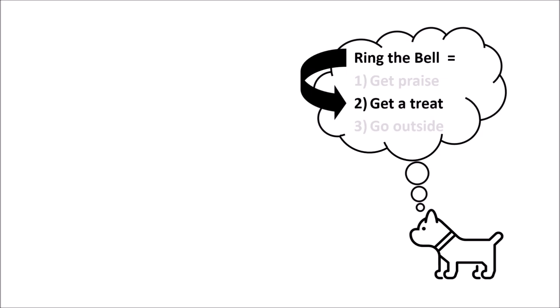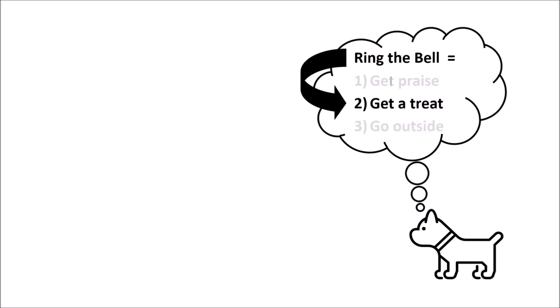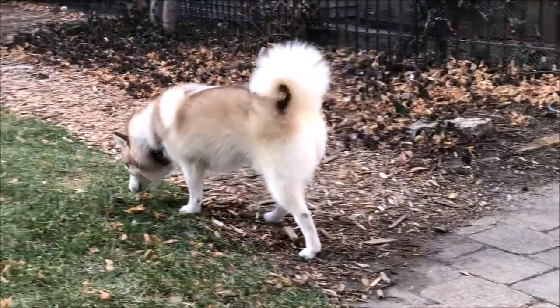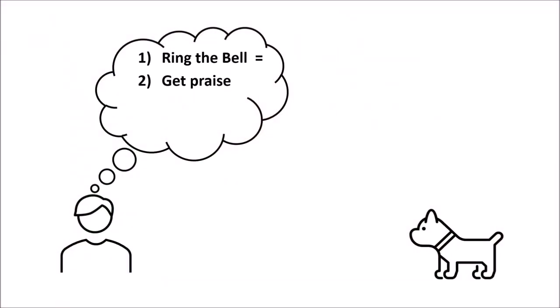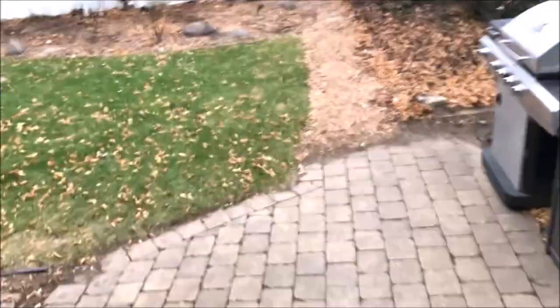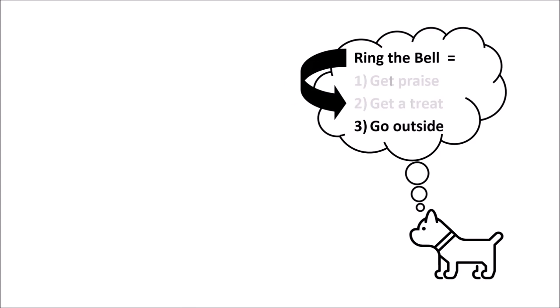The first time your puppy rings the bell, make a big deal out of it — no restraint on the praise and no restraint on the treat. Your puppy has now made the connection between the doorbell and the treats. You want to reinforce that connection every time they ring the bell, and eventually move from bell equals treat to bell equals going outside. Initially it's super important to always reinforce all four steps: ring the bell equals praise, equals treat, equals going outside. Dogs are creatures of habit — dog training requires repetition and consistency.